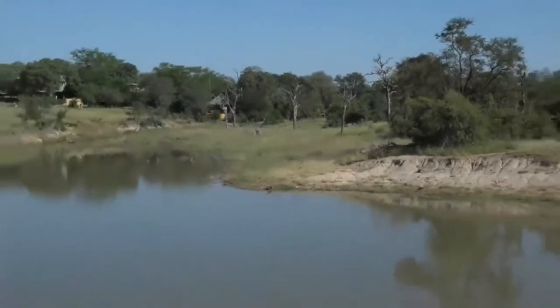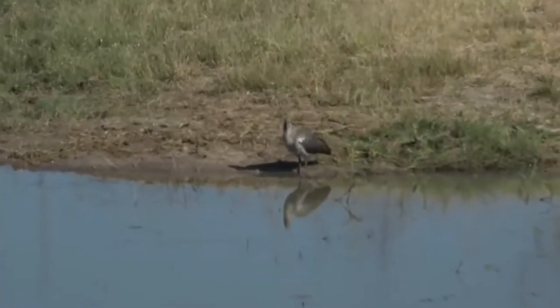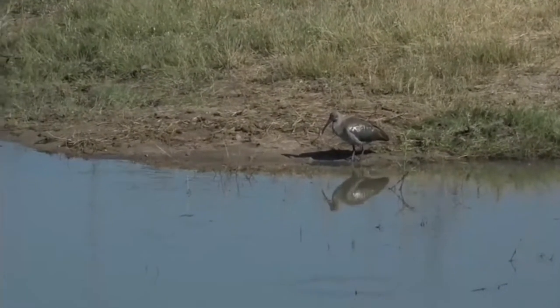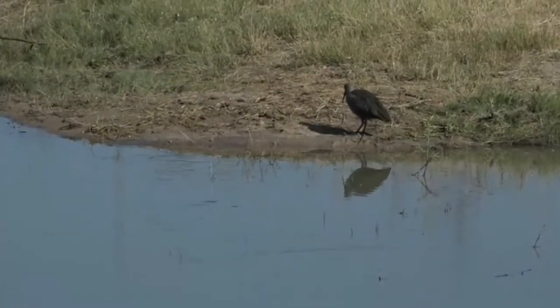Something I'd like to have a look at is this hadeda ibis just standing on the other side of the dam — it's a beautiful reflection of it in the water.